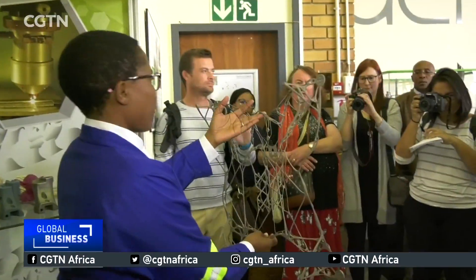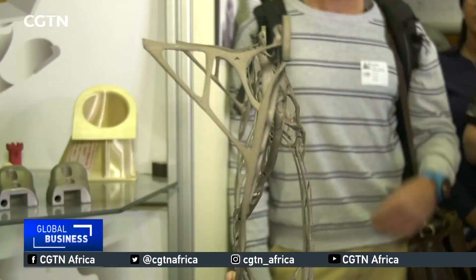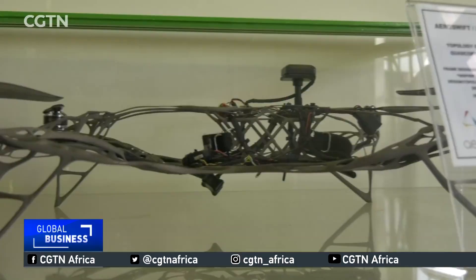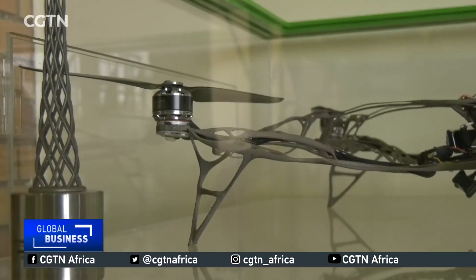3D printing produces less environmental waste than conventional manufacturing. It will also save companies money and time by allowing multiple product lines at the same time. The laser power that we have allows us to build really fast. So with building really fast, you're able to cut down a bit on your production costs — where something might have taken you three days to manufacture, we can manufacture it in a day.